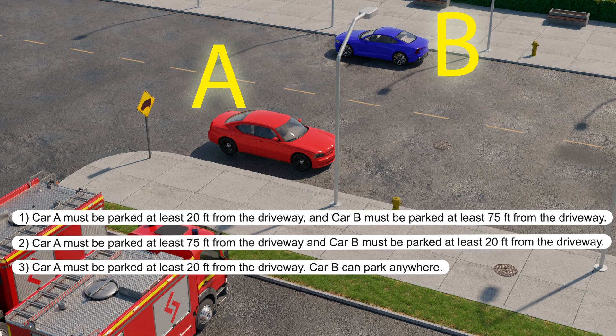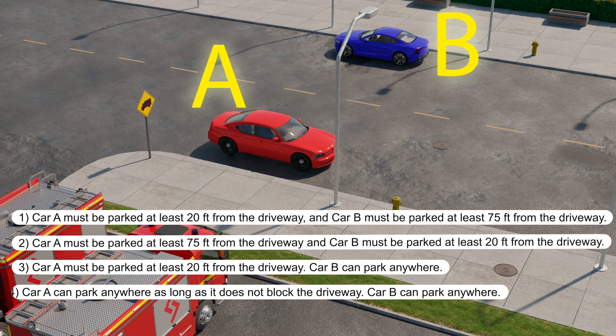Number three: car A must be parked at least 20 feet from the driveway, and car B can park anywhere. Number four: car A can park anywhere as long as it does not block the driveway, and car B can park anywhere.